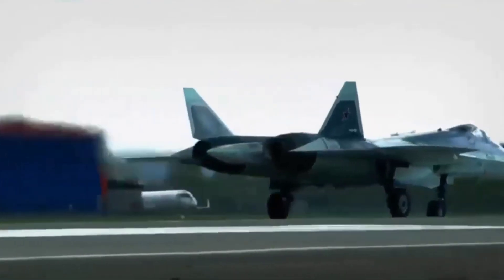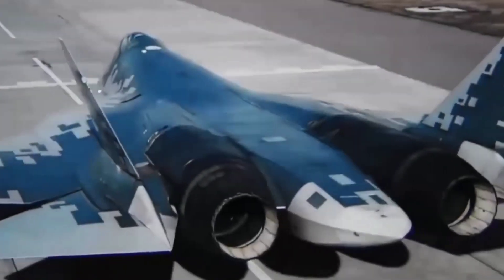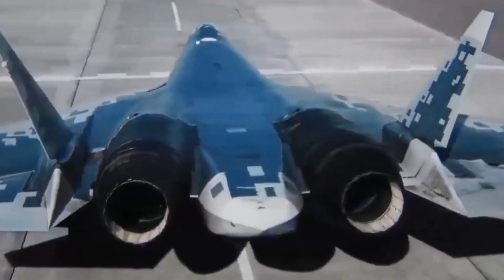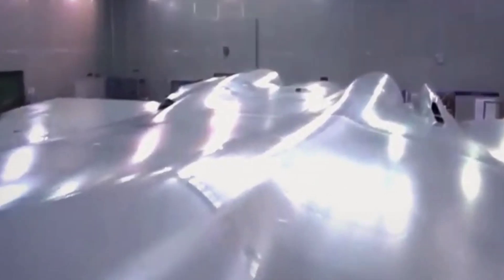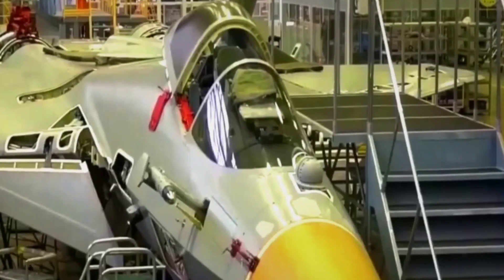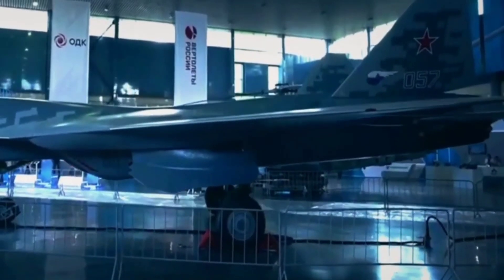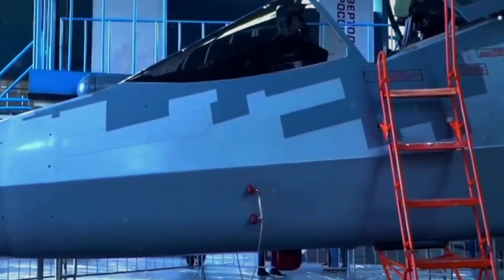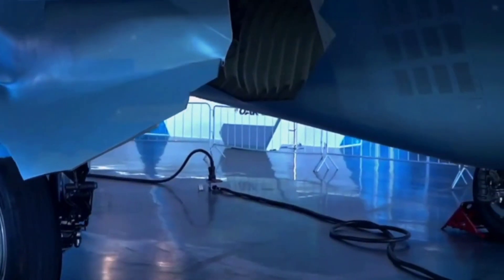Russian fifth-generation fighter jet Sukhoi Su-57, NATO code Felon, will get a capability improvement with the latest generation of engine. The Union of Engine Manufacturers recently reported successful completion of the testing phase for a sixth-generation engine designed for the Su-57 Felon stealth fighter. The new engine incorporates flat nozzle technology and is poised to play an important role in enhancing the overall performance capability of the advanced machine.